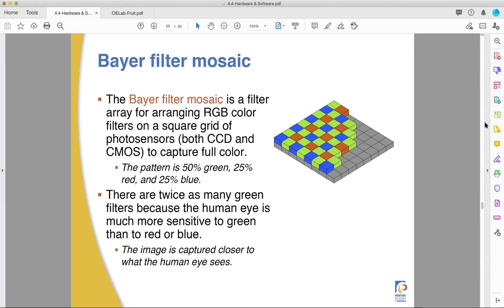So instead of three separate sensors, you have one sensor with different parts covered by tiny squares of filters. It's basically building an artificial human eye by filtering out different colors of light and recording how much of each it gets. The software then puts those three different images together into one image.